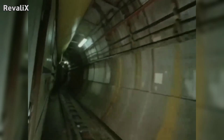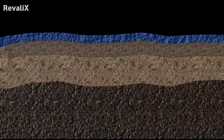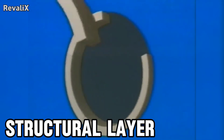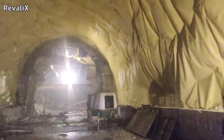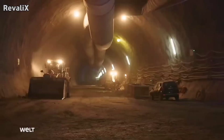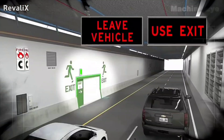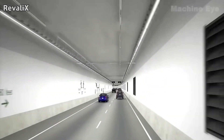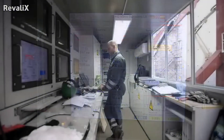Keeping the tunnel from flooding relies on a combination of engineering layers. First, the geological layer: choosing stable rock reduces the chance of collapse or water-bearing fractures. Second, the structural layer: reinforced concrete segments provide physical strength. Third, the waterproof layer: gaskets, membranes, and sealants prevent water infiltration. Fourth, the drainage layer: pumps actively remove any seepage. Fifth, the emergency layer: bulkheads isolate sections during extreme conditions. Sixth, the monitoring layer: sensors detect issues before they become dangerous.